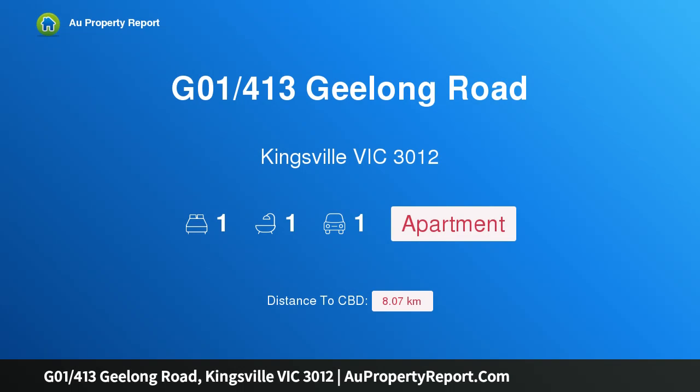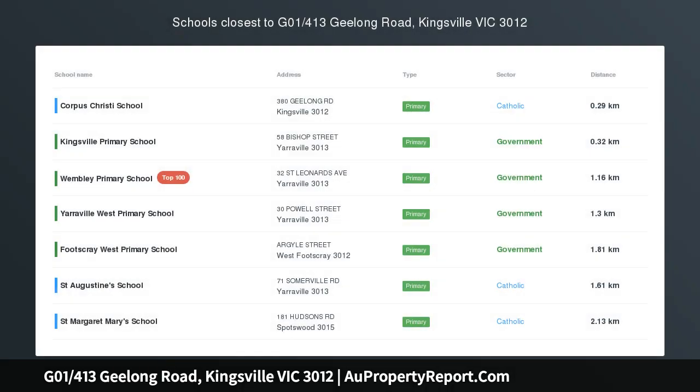Hi, I am glad to introduce property G01, 413 Geelong Road, Kingsville, Victoria 3012.